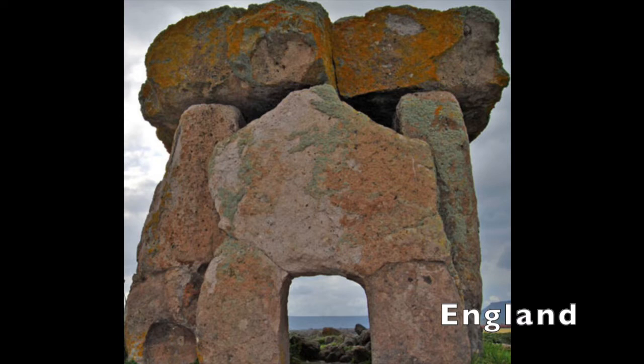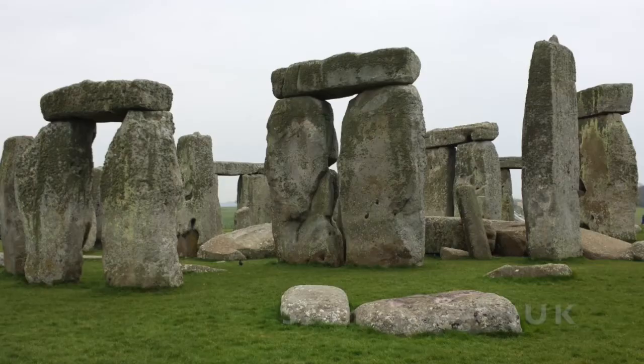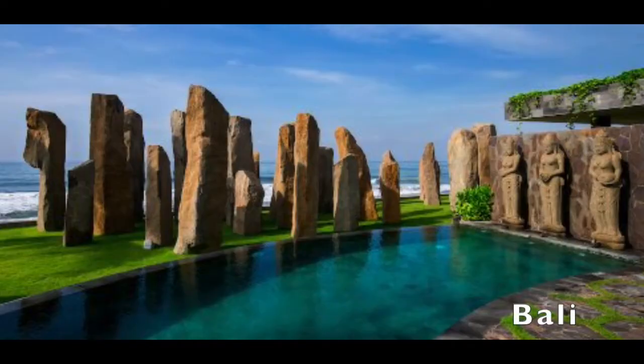I had no idea that megalithic structures such as this are in England. And here we are in France — how did they get those huge rocks on top? No video on megalithic structures would be complete without mentioning the standing stones of Stonehenge. Megalithic standing stones can be found globally.